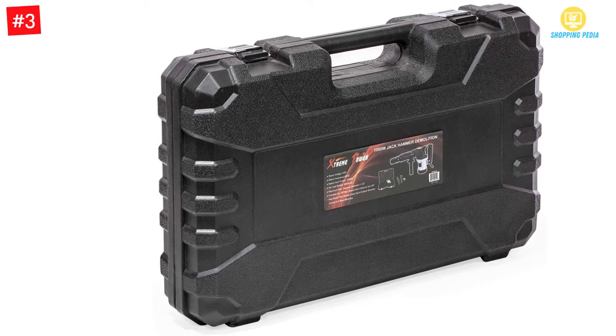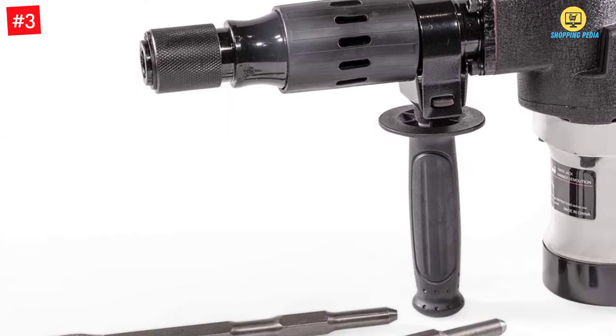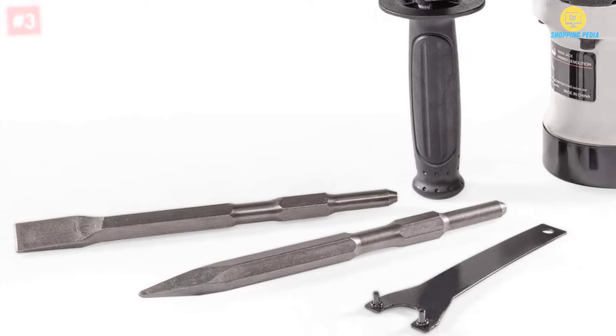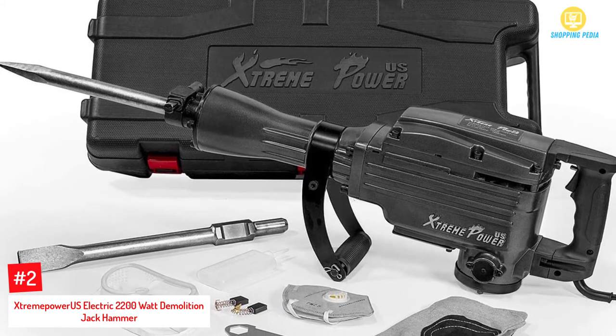The unit also has a latched storage case with a handle for easy transportation. The jackhammer is included with a tool wrench, 5/8-inch flat chisel, 5/8-inch chisel, and a set of brushes.